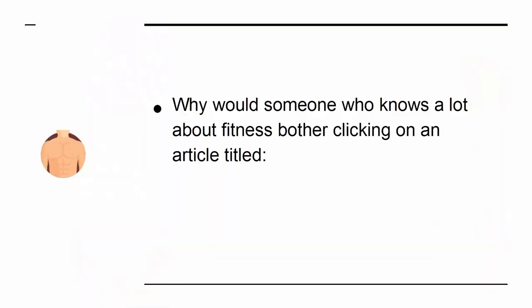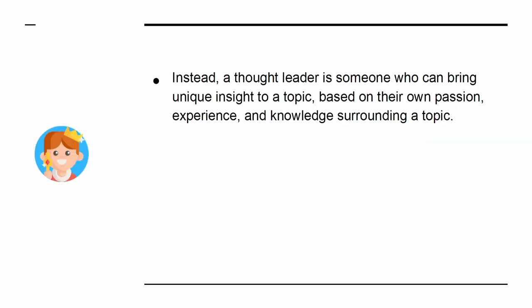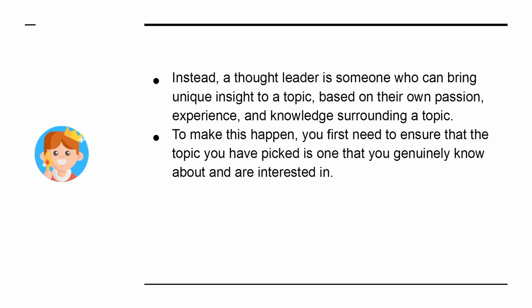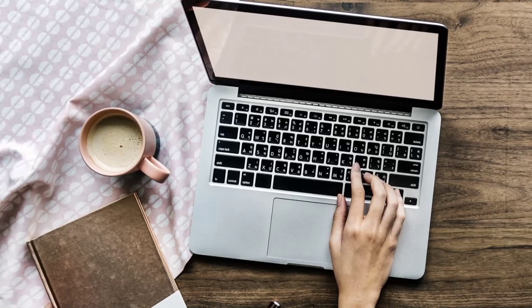Why would someone who knows a lot about fitness bother clicking on an article titled 'How to get great abs'? It's boring. Instead, a thought leader is someone who can bring unique insight to a topic, based on their own passion, experience, and knowledge surrounding the topic. To make this happen, you first need to ensure that the topic you have picked is one that you genuinely know about and are interested in. If not, it will come across that you are a noob. Chances are some of your content will be factually inaccurate or, at best, derivative. This is why hiring writers won't work.